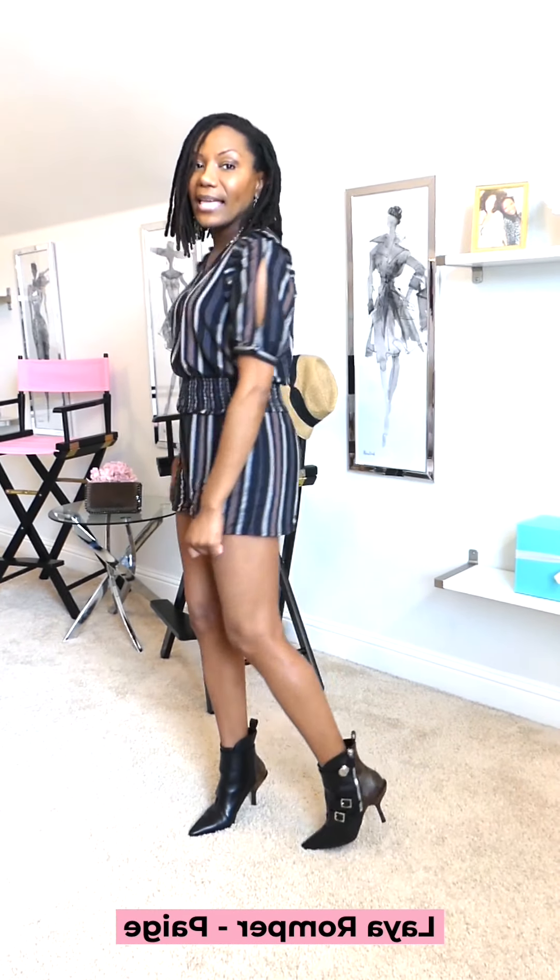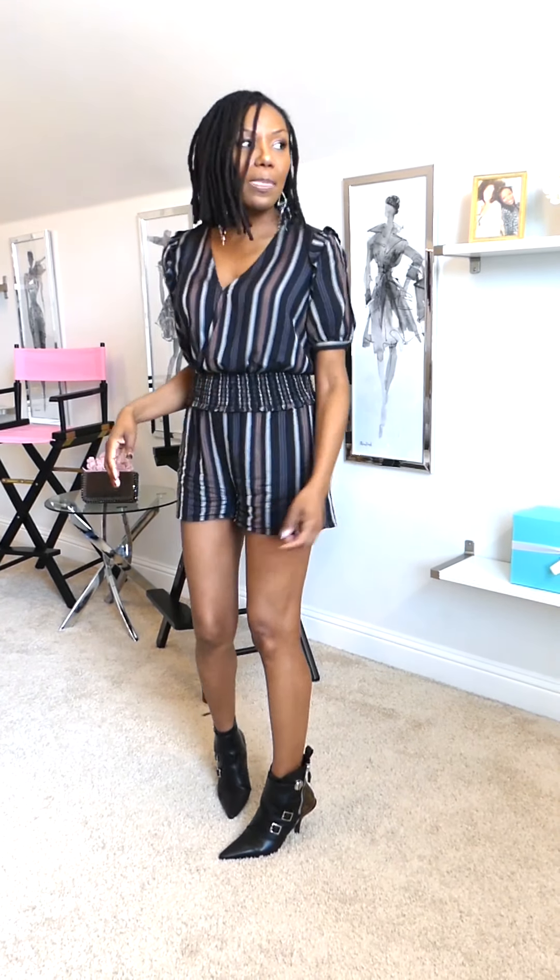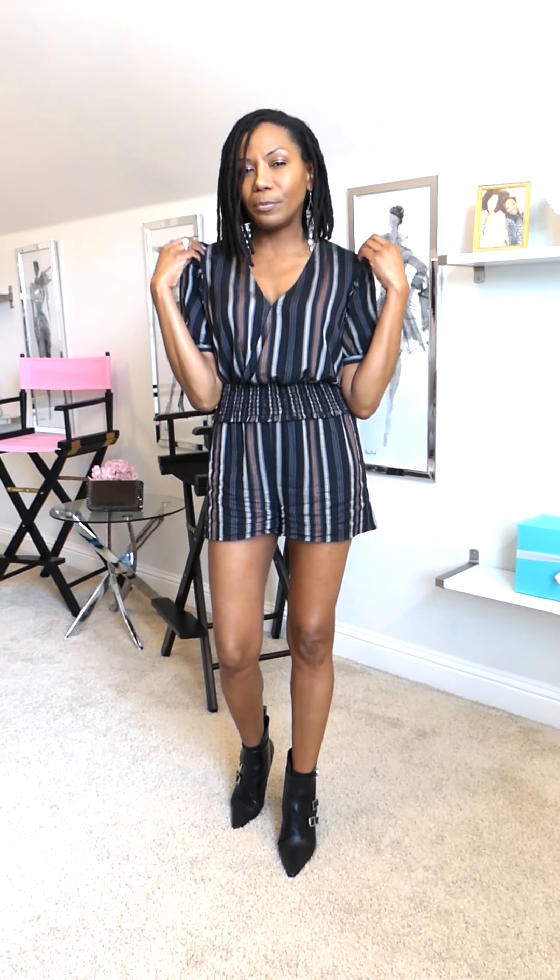This is called the Leia Cutout Romper. The cutout, as you can see here, is on the sleeve — we have a slit in the sleeve and also a very fine ruffle pleat detail up here. What I love about this romper is that with the ruching and the smocking in the center, it highlights your natural waist area and it's not too long and not too short.